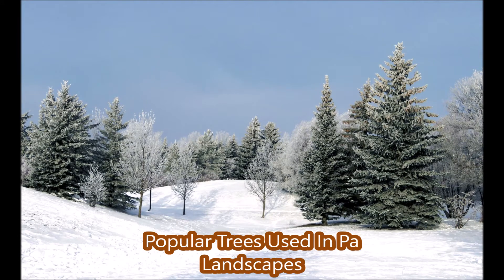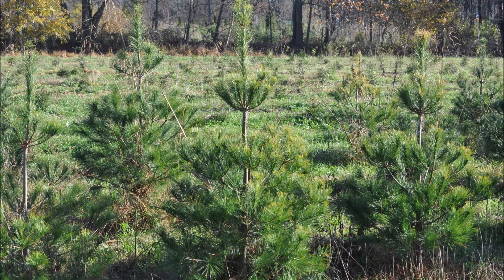In this video I'm going to show you some trees that are popular and used in Pennsylvania landscapes. One tree that is very popular is the white pine. It grows fast and is extremely hardy.